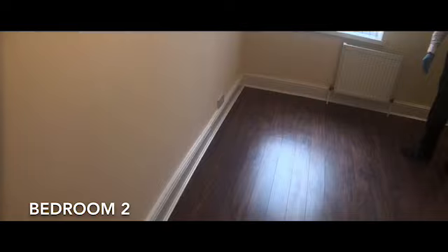The second bedroom is again a really good space — a good size double bedroom. You've got double sockets on two different walls, plus blinds already fitted. It's just ready to move in, fully decorated and fully painted — everything's been taken care of.